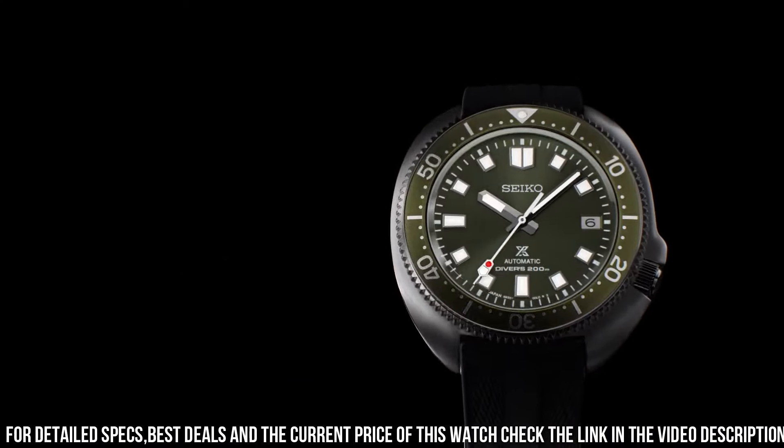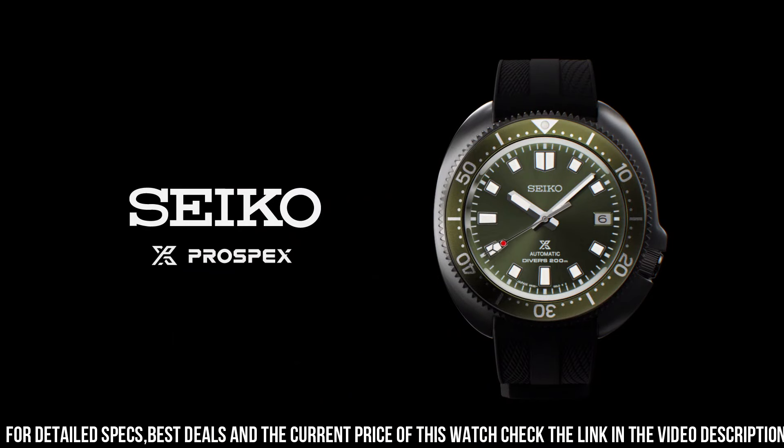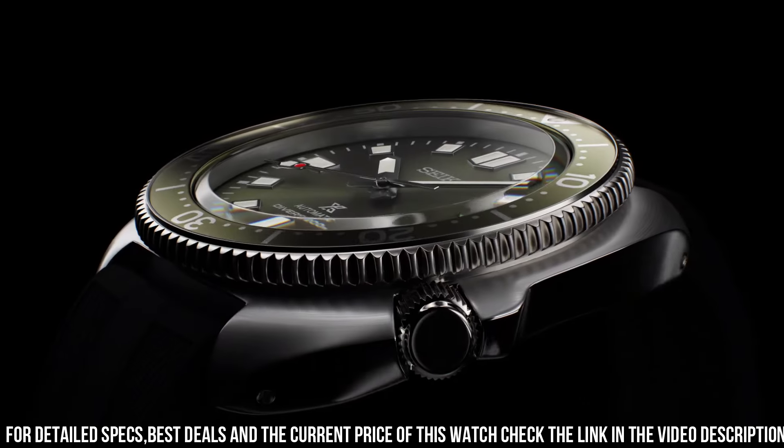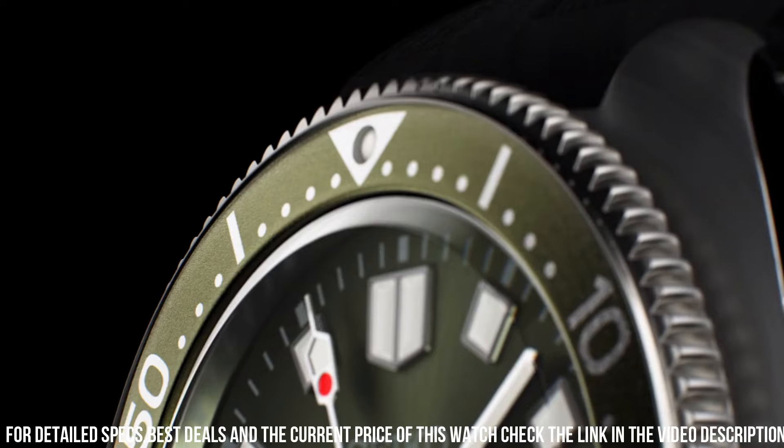Case Thickness: 13.2mm. Diameter: 42.7mm. Length: 46.6mm. Other Specifications: Screw Case Back, Screw Down Crown, 3-Fold Clasp with Secure Lock, Unidirectional Rotating Bezel. Jewels: 24. Date Display. Stop Secondhand Function.